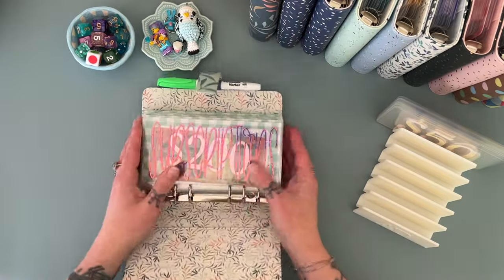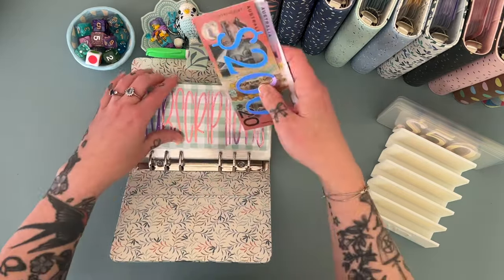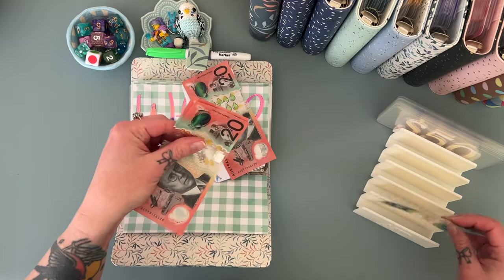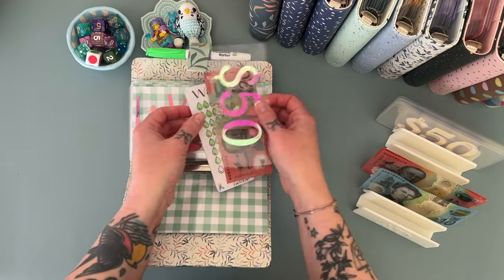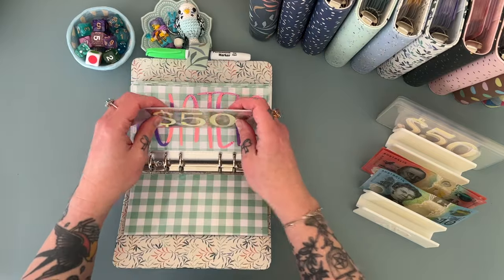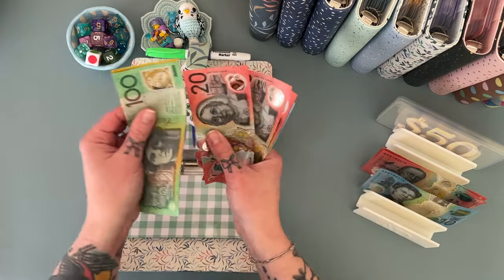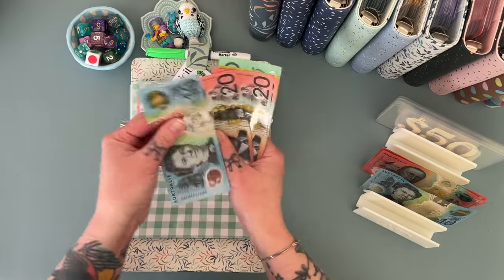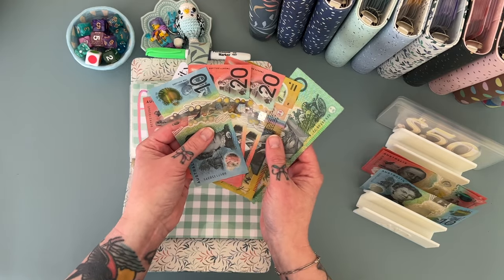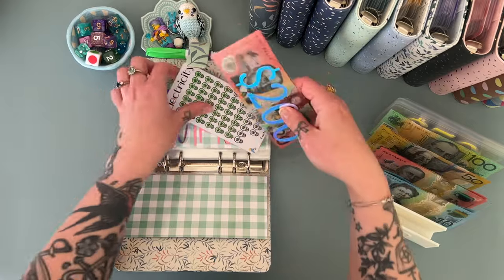We're going to go through and condense as much cash as we can through these binders, just to get a bit of cash out of the house. I use placeholders — I usually collect some cash especially in this bills binder since it has higher notes. Water has 70, electricity... let me count — 100, 150... looks like about 200, maybe 220. I'm a bit unsure on my count there.